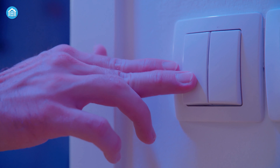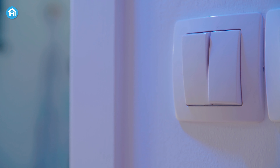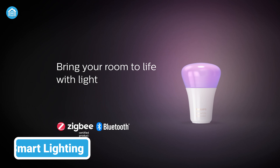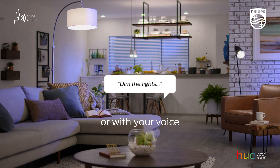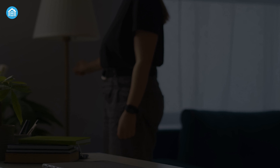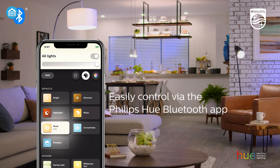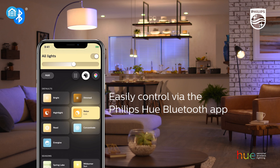Do you wish you could turn on or off the lights without moving one step? With smart automation lighting, you can control your lights by using your smartphone or even just your voice. No more getting up to switch off the lights or fumbling for switches in the dark — you can adjust the brightness, colors and timing of your lights with a simple tap or a voice command.